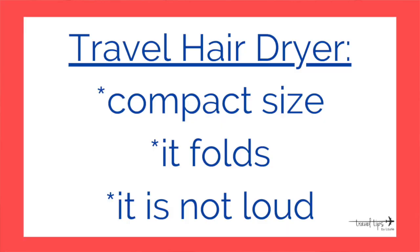This travel hair dryer is the kind I bought my mom for her trip to Israel — she's used it for two years and it has held up just fine. It's compact, it folds, and it's not the loud wheezing kind, but it delivers 1875 watts of airflow in a little compact size.